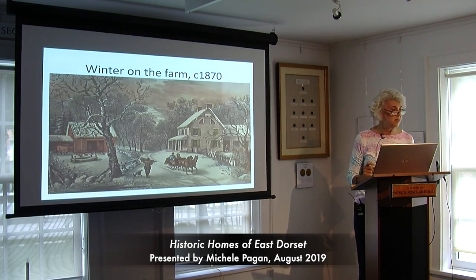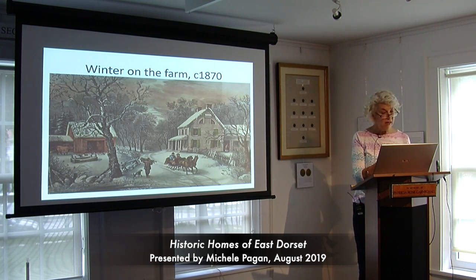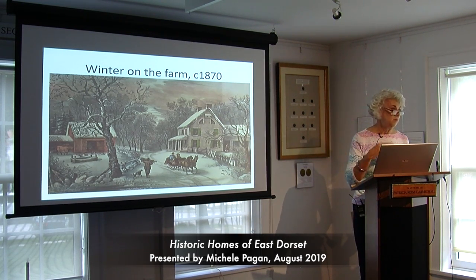I'm going to be throwing in some Currier and Ives prints throughout this presentation because they were executed at about the same time period as many of the houses I'm talking about. The kind of things Currier and Ives portrayed were pretty close to reality for the time period. As in this print, they got it right — the red barn on the other side of the road and the house on this side. Presumably it was so you could keep an eye on your barn if it caught fire.